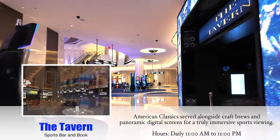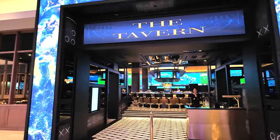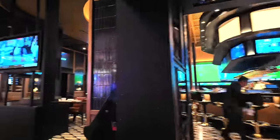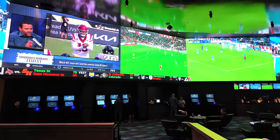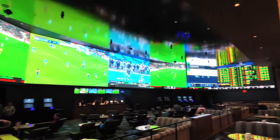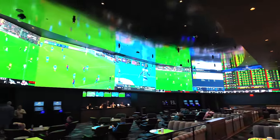Over here on our right is The Tavern — this is a sports bar, and the sportsbook is actually in there as well. Let me go around the side and show you. We might have lunch here today since there's NFL football being played on this Saturday. At the back, here's the sportsbook. I really like the vibe back here. All right, let's get back out to the casino floor.